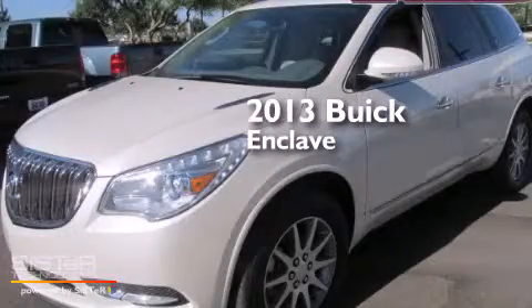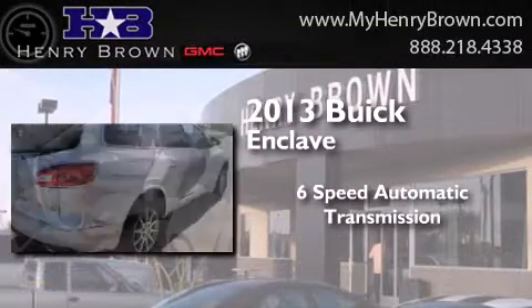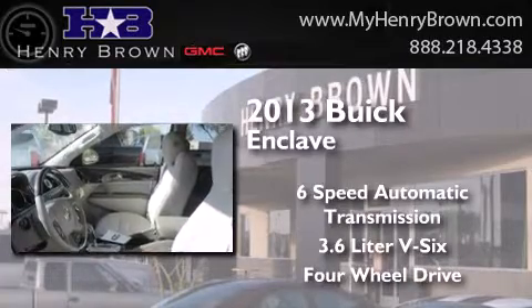This is a brand new 2013 Buick Enclave. This crossover has a six-speed automatic transmission, a 3.6-liter V6, and the added safety and control of four-wheel drive.